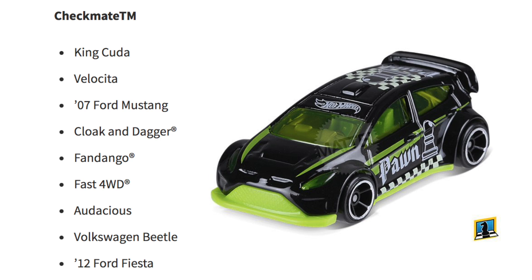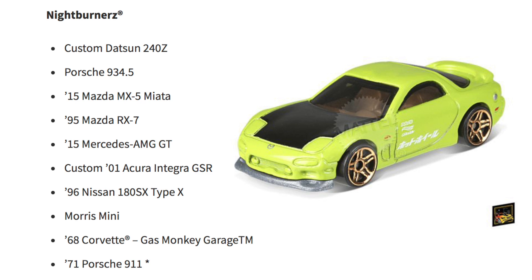Next are the Night Burners: Custom Datsun 240Z, Porsche 934.5, 2015 Mazda MX-5 Miata, the 1995 Mazda RX-7, 2015 Mercedes AMG GT, Custom '01 Acura Integra GSR, '96 Nissan 180SX Type X, Morris Mini, '68 Corvette, Gas Monkey Garage, and 1971 Porsche 911.